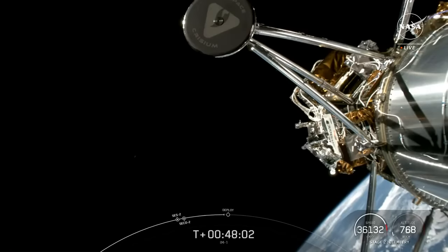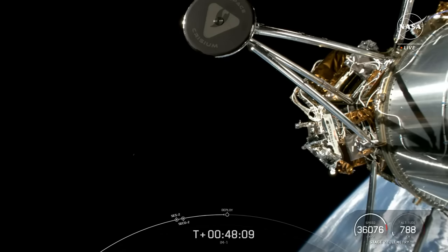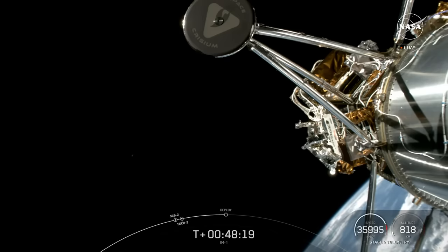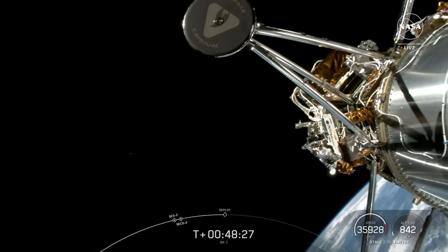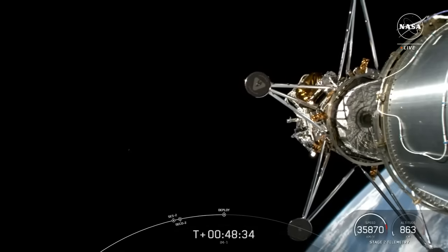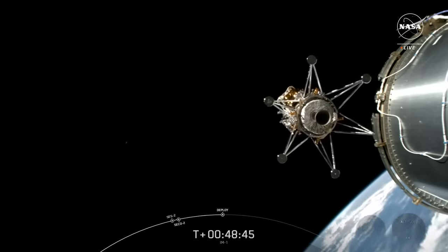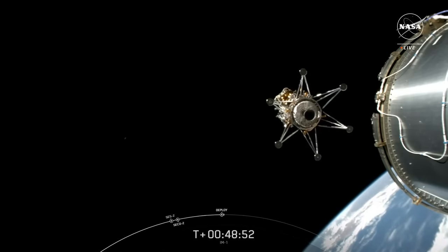And now that we have this live — perfect timing — we've got this great live view of the IM-1 lander right before it begins its eight-day journey to the moon. This is such an incredible view, and very exciting that we have spacecraft separation coming up in just a few seconds. IM-1 Odysseus lunar lander, separation confirmed. The IM-1 Nova C lunar lander drifting away from Falcon 9's second stage, confirming spacecraft separation.